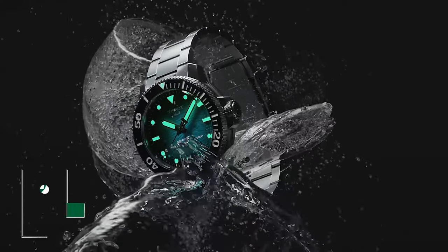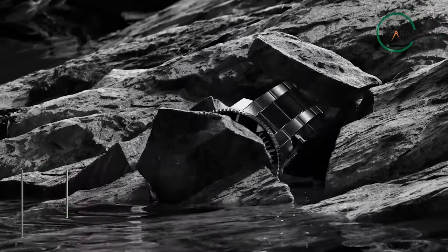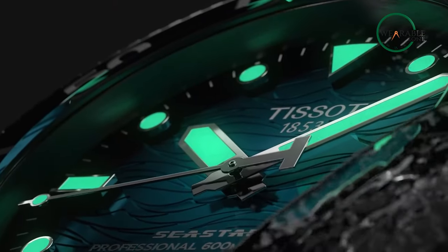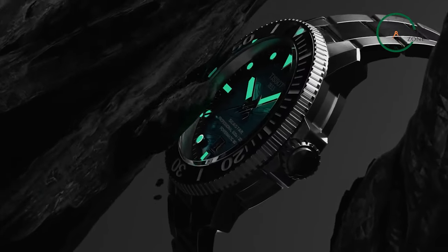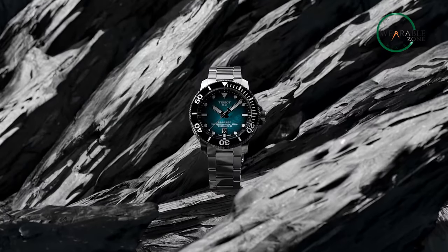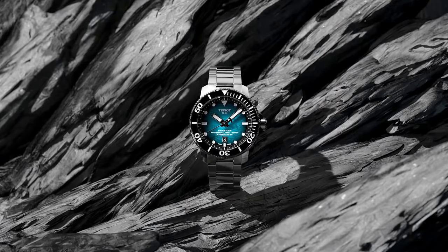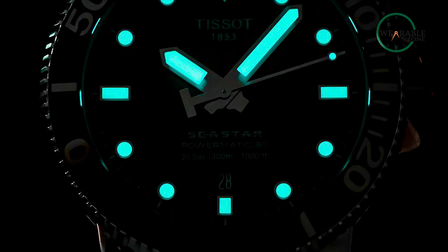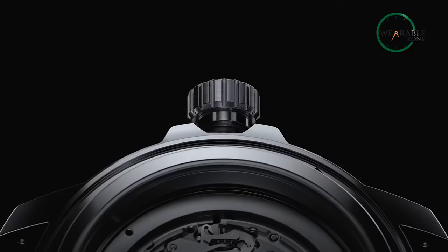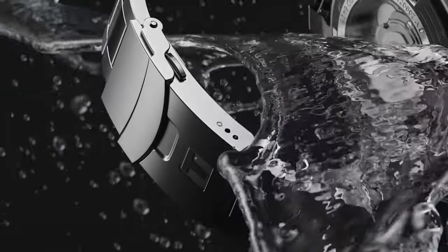Ready to make a bold statement about your nautical style? The Tissot C-Star 2000 is here to help. This exceptional mechanical watch is the epitome of power and durability. With its stunning blue dial featuring a unique wave pattern and its uncompromising exterior design, the C-Star 2000 is sure to turn heads. This watch is packed with features to make your time on water even more enjoyable. The Super-LumiNova dial is highly visible in even the darkest conditions, while the Powermatic 80 movement ensures accurate timekeeping. And with its Nivachron hairspring, the C-Star 2000 is able to withstand even the strongest magnetic fields.